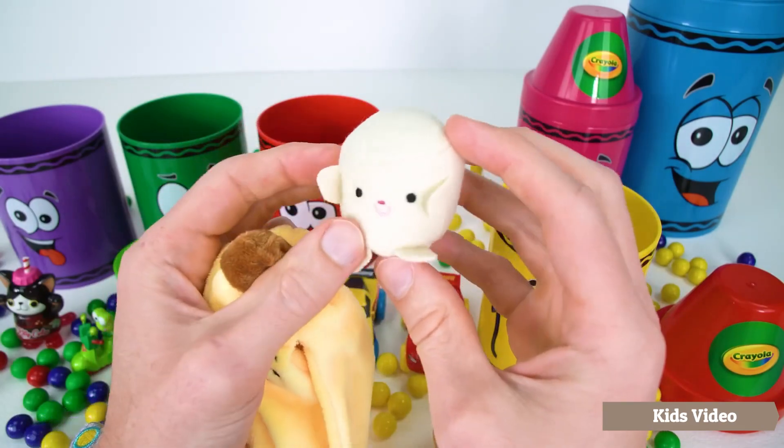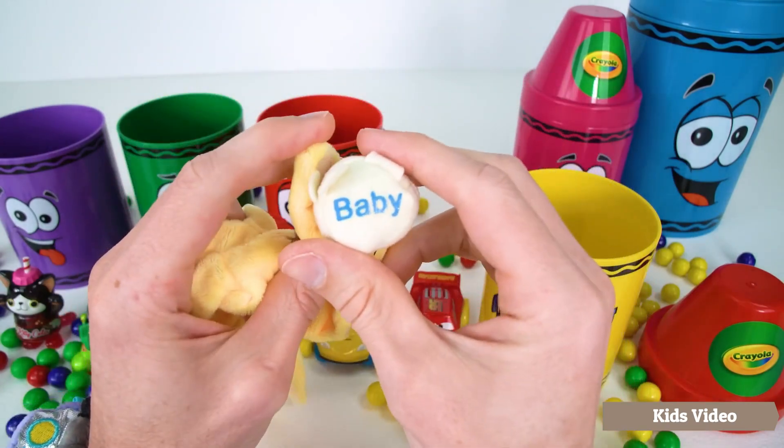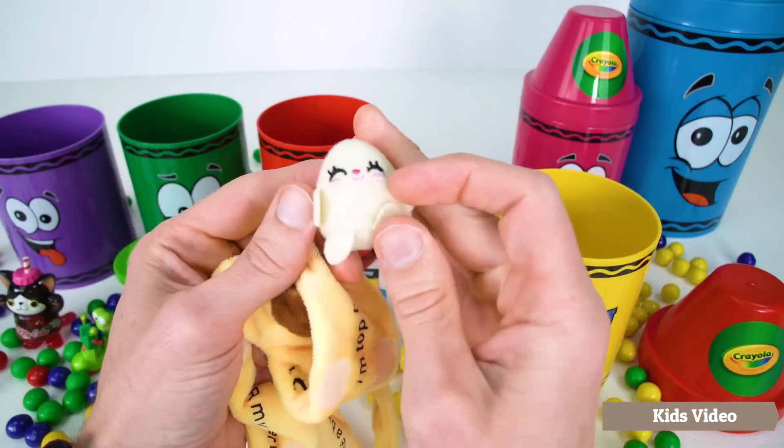And this daddy's a cute banana man. And the last member of our family is a baby. Is there a baby in your family?